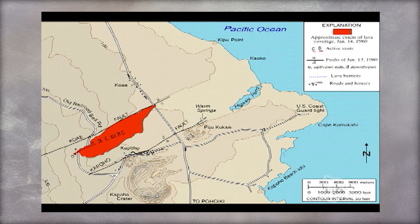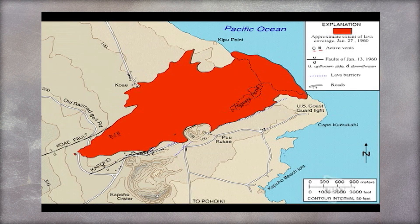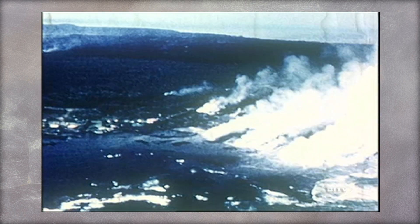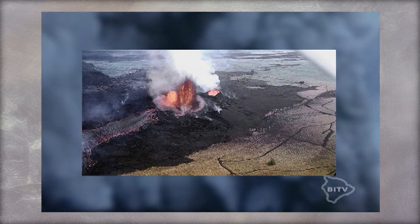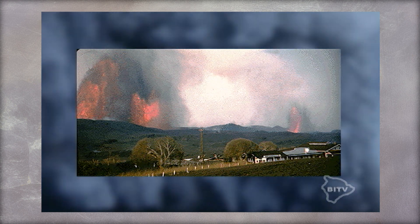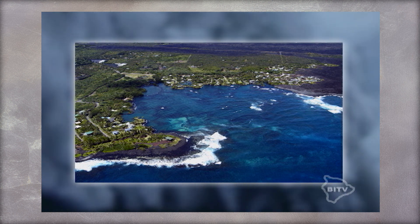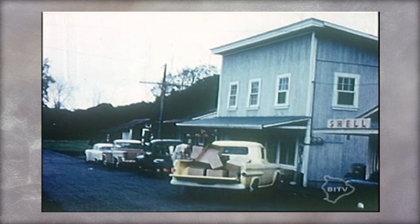Nearly 100 homes and businesses were destroyed. The eruption lasted 36 days and buried about 2 square miles of land. Note in this final map the addition of new land in the area. Today Kapoho is a seaside coastal town. The original eruption site several miles up the road has not been rebuilt. The only traces of what happened here in 1960 remain only in the minds of those who lived it.